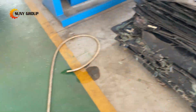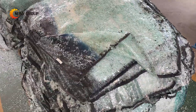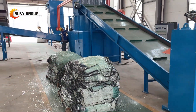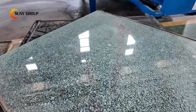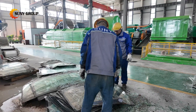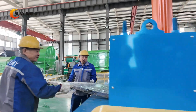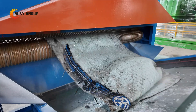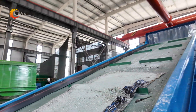As laminated glass is being used more and more in modern society, especially in the automotive and construction industries, the need for effective recycling solutions has never been greater. Windshields, building windows, safety railings — all of these use laminated glass, which is made of two or more layers of glass bonded with a plastic interlayer, most commonly PVB. However, this useful and safe material becomes a real challenge at the end of its life. Separating the glass from the PVB is no easy task, and improper disposal leads to environmental waste and lost resources.